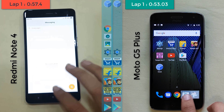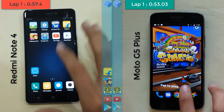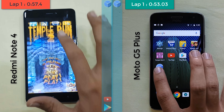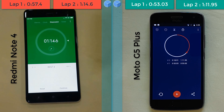Now in the second lap, we see because of the first lap's lead, Moto G5 Plus is ahead, and it has almost every app open in the background. Also, the Redmi Note 4 has all the apps open in the background. The Moto G5 Plus finishes at 1 minute and 11 seconds, followed by the Redmi Note 4 at 1 minute and 14 seconds.